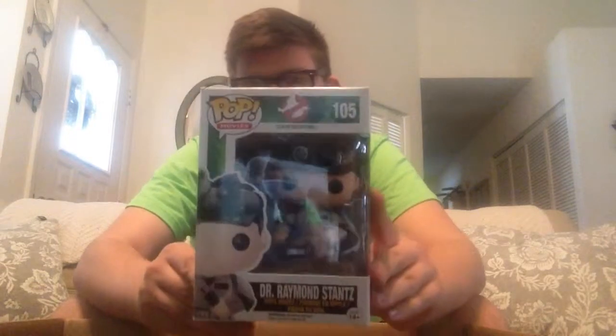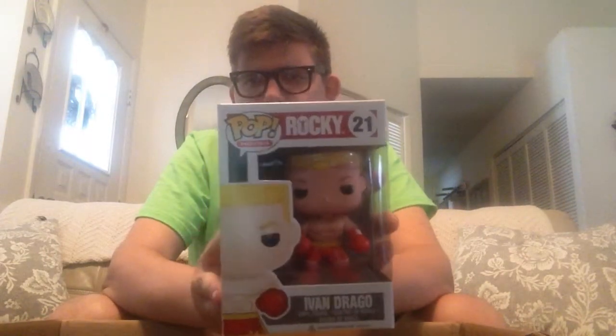That's really awesome — whoever owned these, the guy I bought them from on eBay, really took care of his pops. Getting down to the final three — we have Dr. Raymond Stantz from Ghostbusters, Dan Aykroyd. And then we have Ivan Drago — I believe that was Dolph Lundgren in Rocky. Ivan Drago.